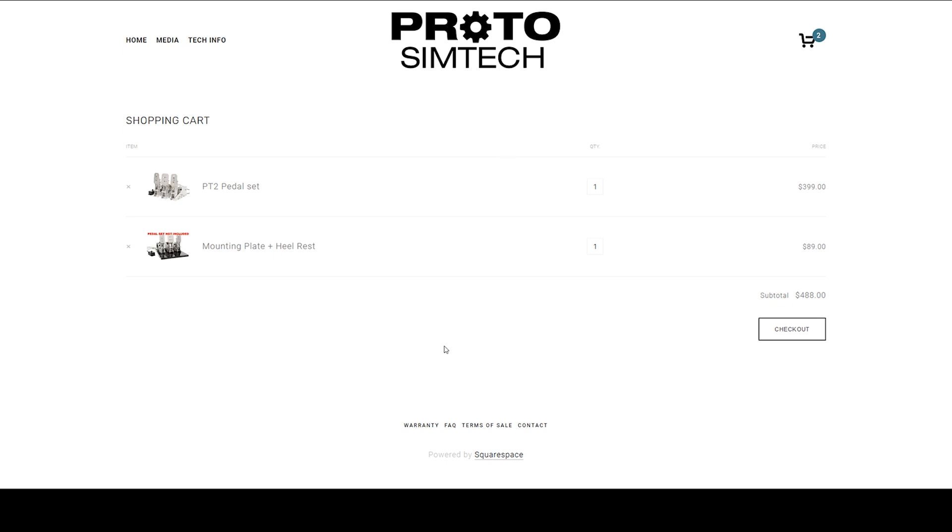This is where you make sure that you have everything that you want. Once you're sure you have everything you need, click on the checkout button at the bottom right. I'm going to click on checkout.